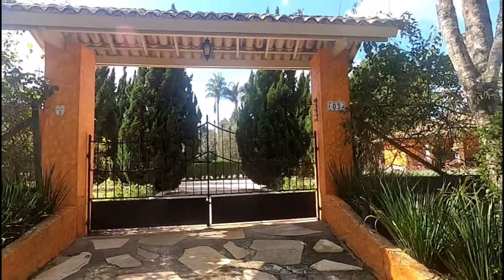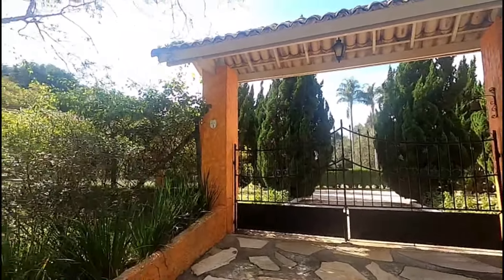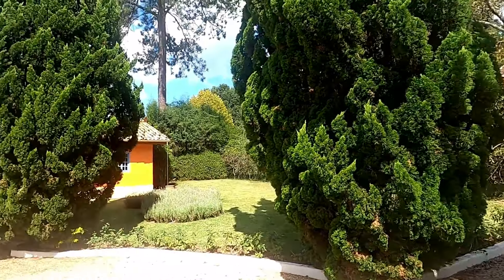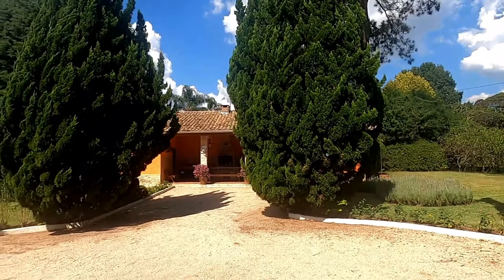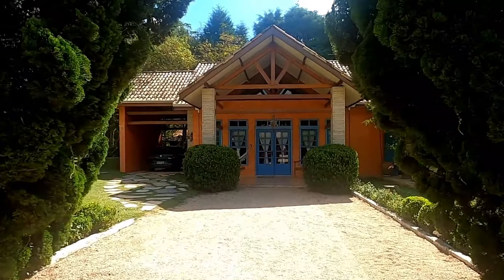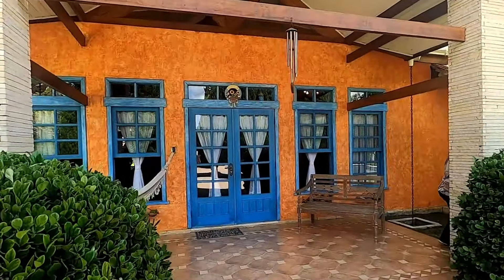Olha que portão lindo de entrada. Tem uma frente com muitas plantas no jardim, muito bem cuidado, muito bem feito. Aqui nós estamos na parte interna da propriedade. Tem esses pinheiros lindos; essa parte é o estacionamento. Olha a nossa casa linda — que fachada maravilhosa, esse estilo toscano. Eu me apaixonei.